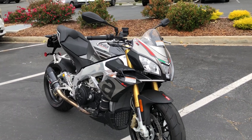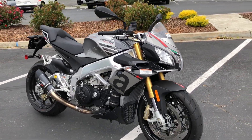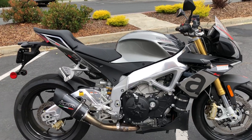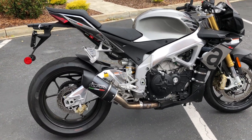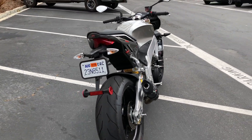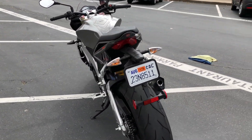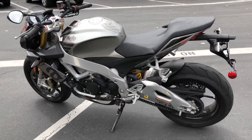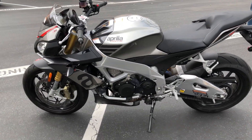It features Brembo brakes, Öhlins forks, and an awesome-sounding GPR exhaust system. Only 933 miles on this awesome Aprilia V4 1100 — come by and check it out to make your supersport dreams come true.